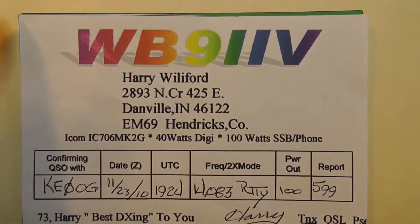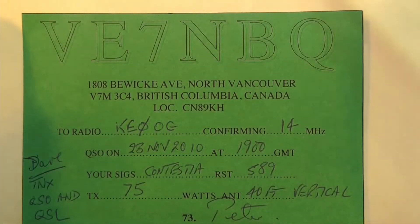Here's WB9IIV. This would be a general class call sign, and it's a two-by-three. These days you're going to get a two-by-three call. Here's one from another country — Canada in this case — VE7NBQ. VE is Canada, it's in the seventh district in Canada, and NBQ is the suffix. You'll find that with a lot of people abroad.